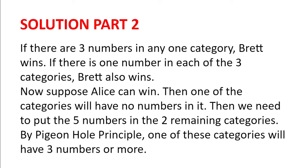Similarly, if there is one number in each of the three categories — one in category X, one in category Y, and one in category Z — Brett also wins.